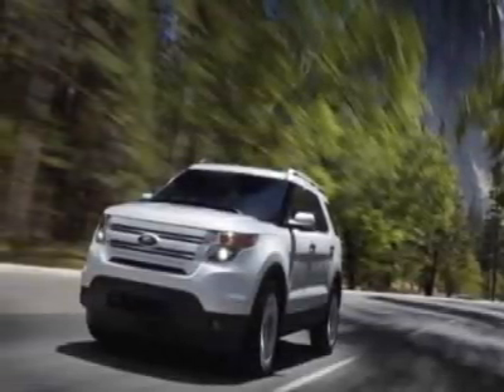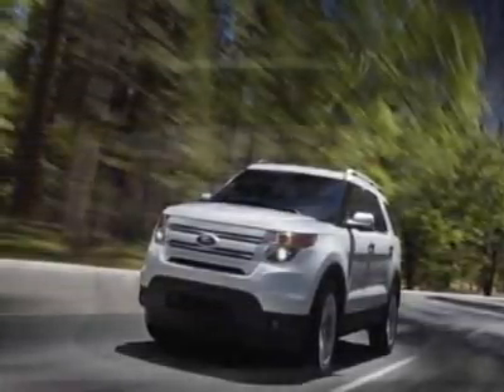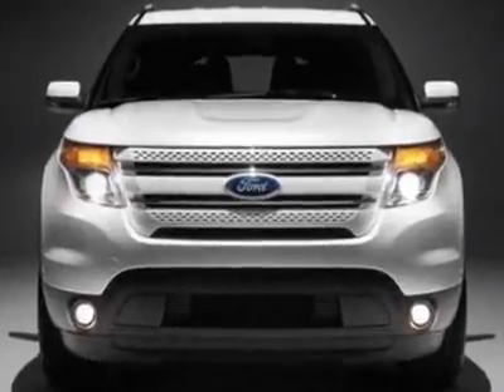Look at this new 2011 Ford Explorer. For your protection, this vehicle has a full factory warranty.